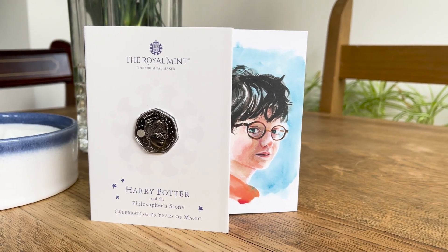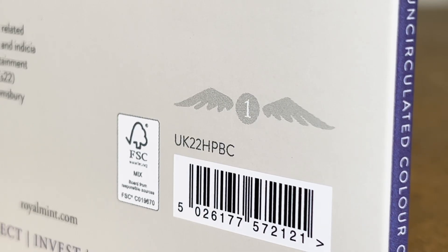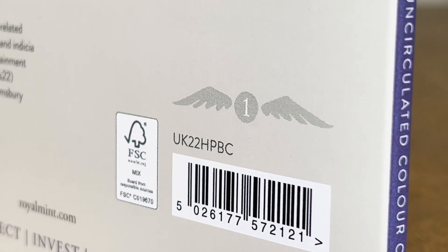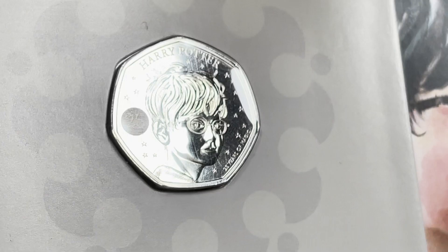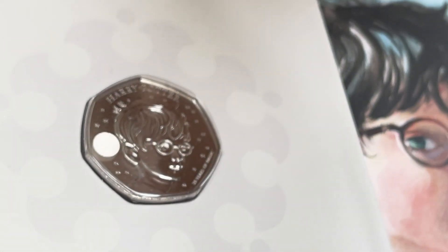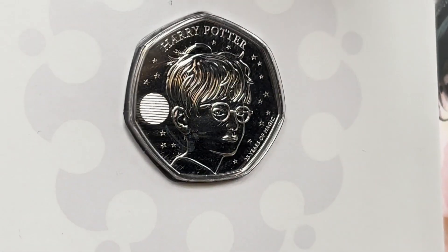Let's jump into the first coin in the series: Harry Potter. You can tell this is the first coin in the set by looking on the reverse of the pack — above the barcode there is a snitch with a number inside. This one displays 1. Each coin in this set bears a mark which changes depending on the angle you look at it. In one way it shows 25, and in another way it shows a lightning bolt.